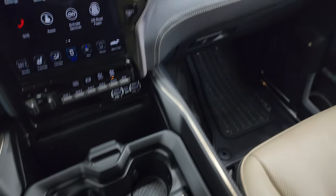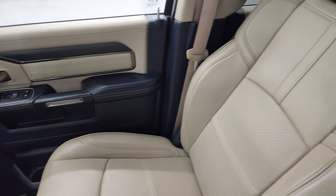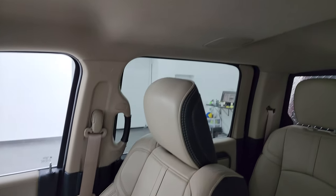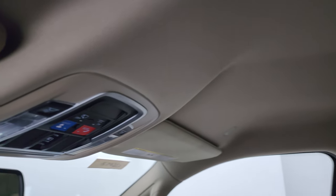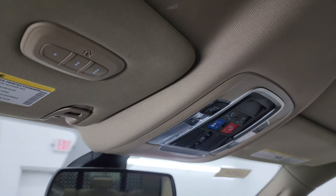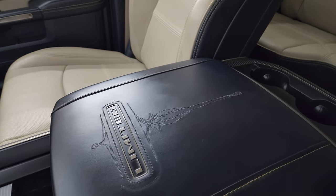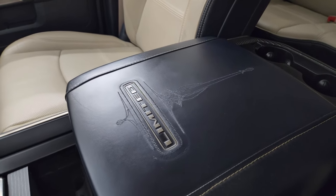Keyless entry with remote start. Passenger side floor mat and seat are in excellent condition as well — no rips or tears in there. You get the speakers in the ceiling and the headliner is in great shape. SOS and assist buttons. Power slide rear window button and your HomeLink buttons for your garage door, security systems, and lighting systems. You get this really nice looking Limited center console top.